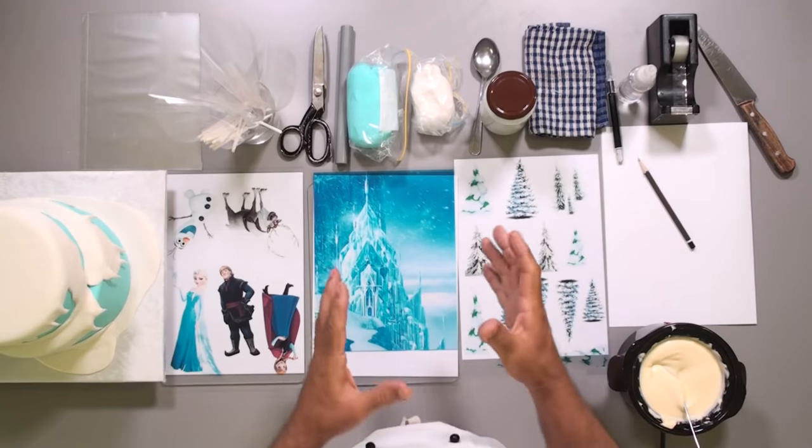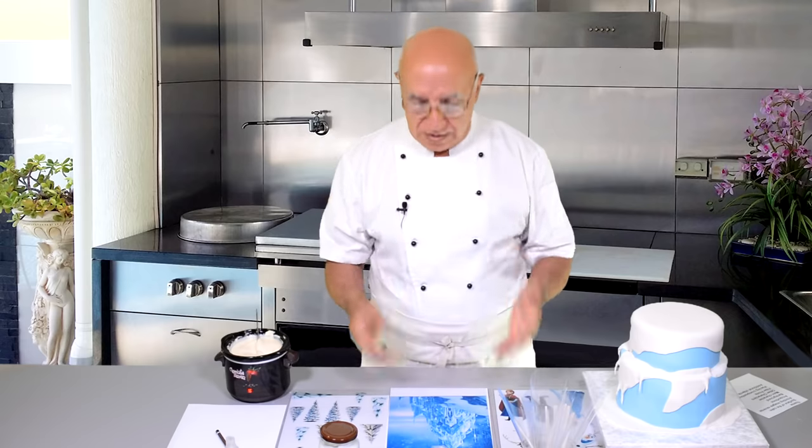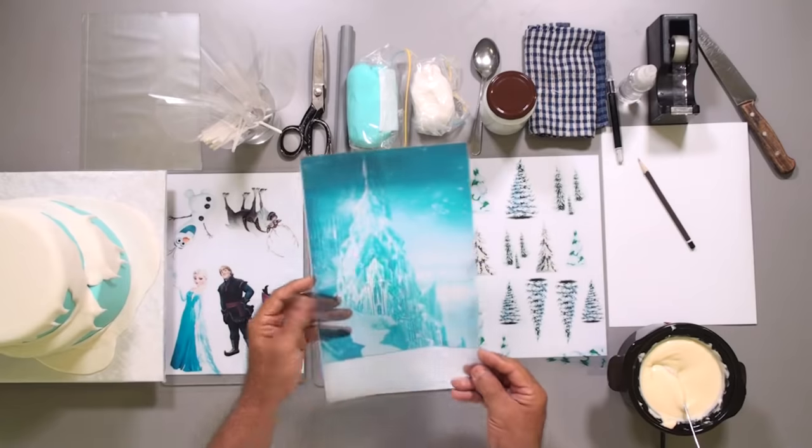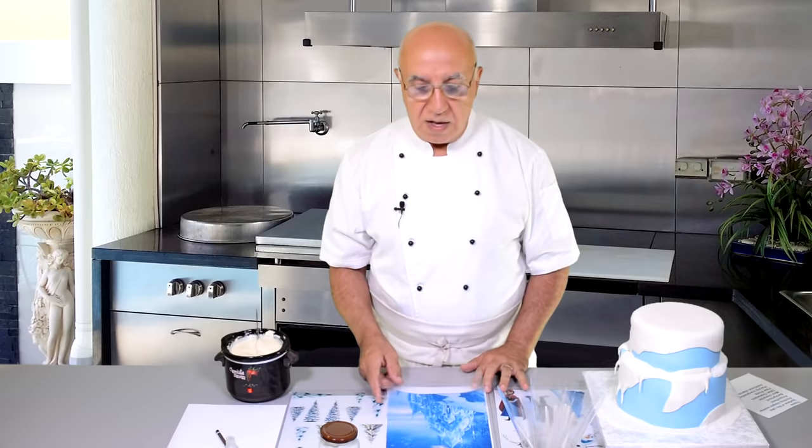Edible images on sugar for cakes are not new — we've seen that for quite a few years. But chocolate transfers, as you see on this table, are more known to us recently. Basically, we print an image on a transfer sheet — that's acetate with a special coating — using a special printer with special ink. After that, we melt chocolate, spread it on top, and when the chocolate sets and we remove the acetate sheet, the chocolate comes out with the print.